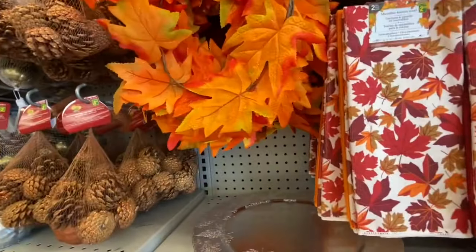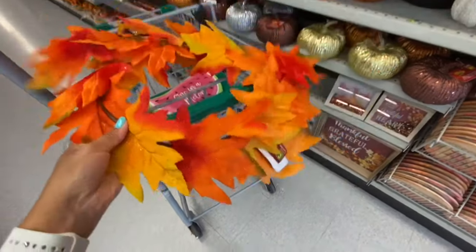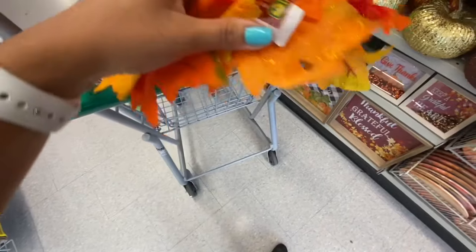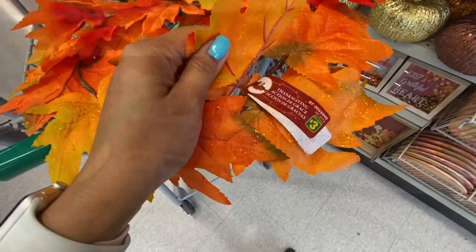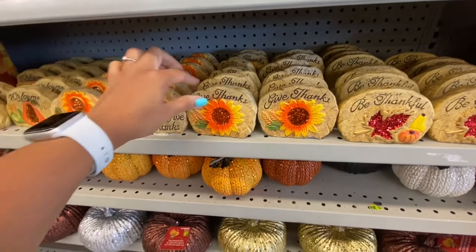Coming over to the fall section, this garland was new — it's like a wreath and it was three dollars. It has beautiful maple leaves with some glitter on it and just says Thanksgiving on the tag.